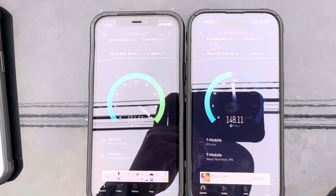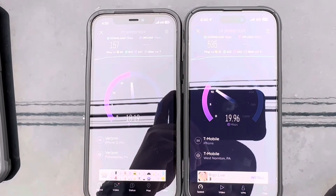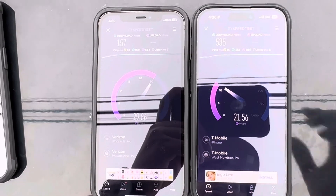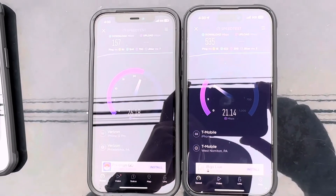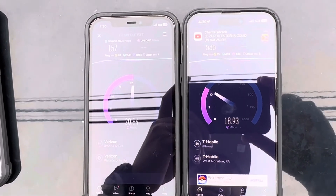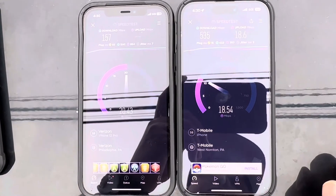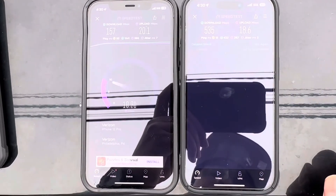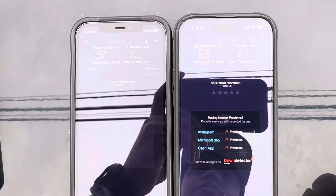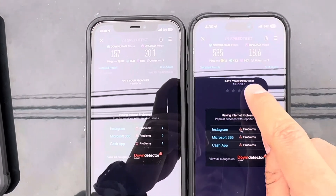And this is Hamilton, New Jersey. Sorry about my nerves guys, you know my nerves be acting up sometimes and they're acting up right now. So we got a 93 ping with 7 jitter on the Verizon side. On the T-Mobile side we got a 15 ping with 3 jitter. Wow, T-Mobile taking the cake once again.